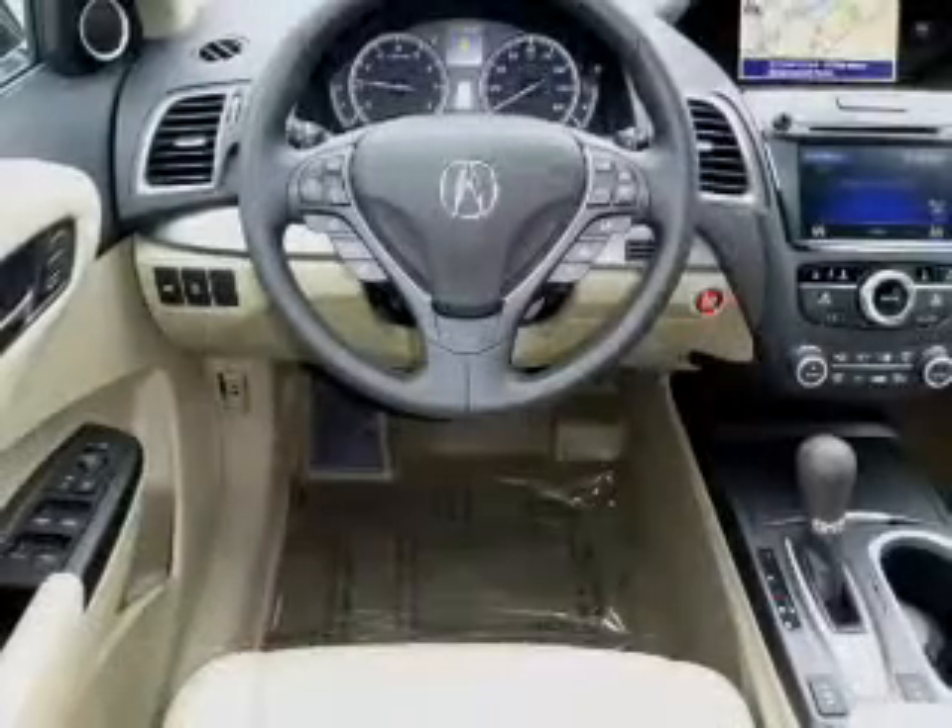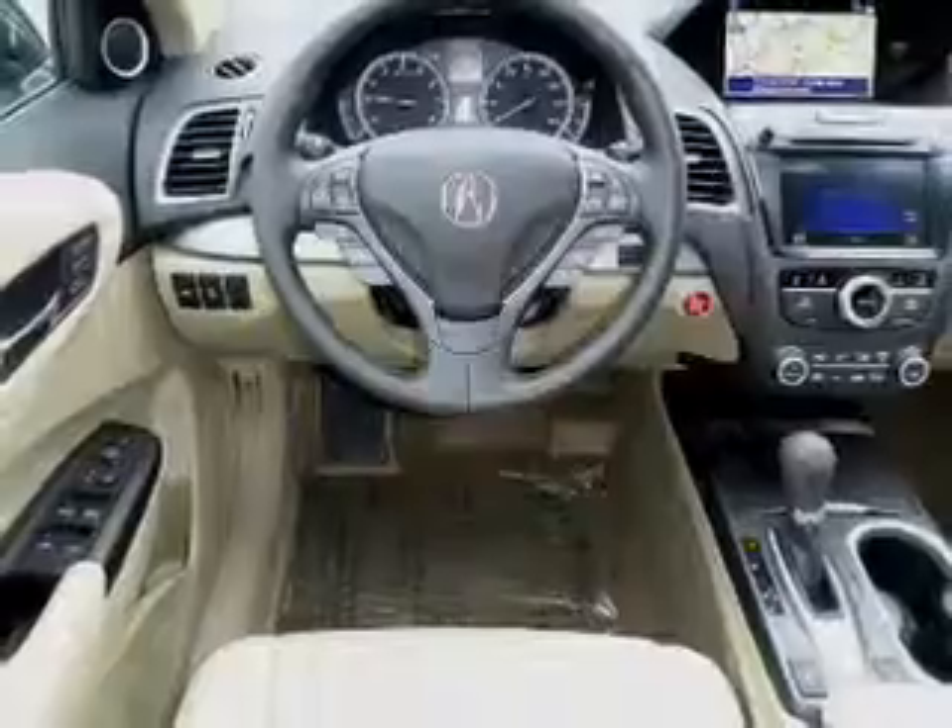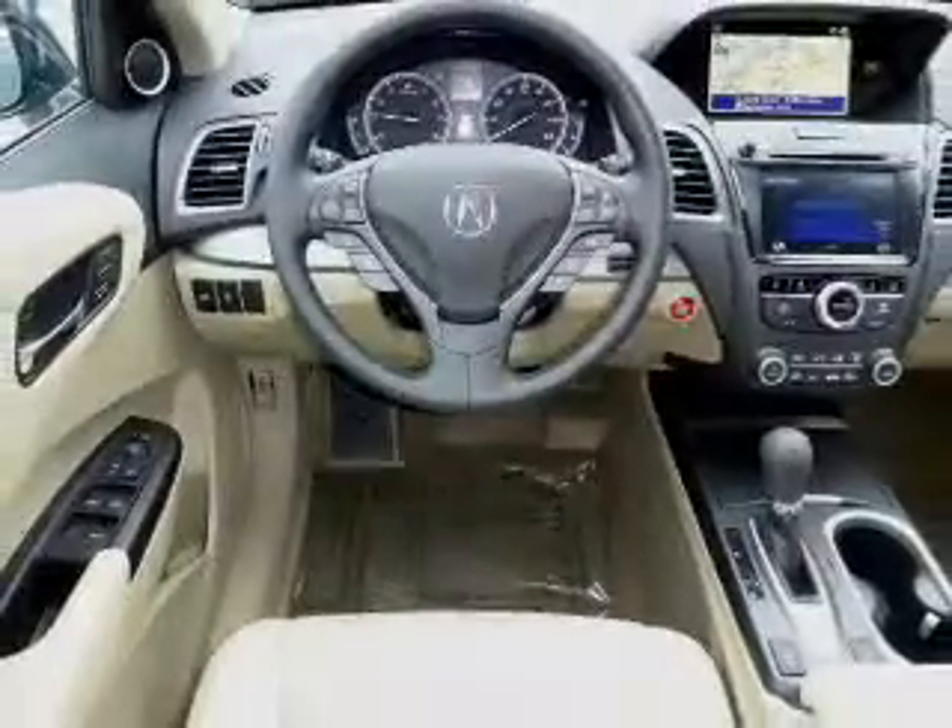Keyless entry, independent suspension, brake assist, traction control, and stability control.